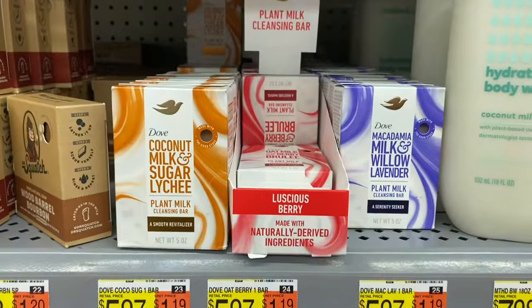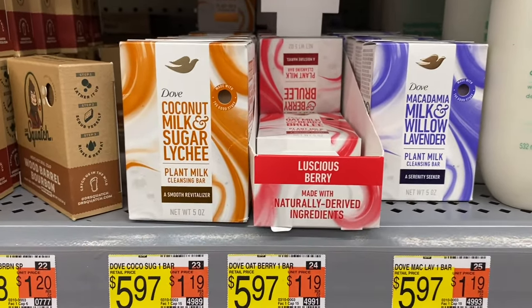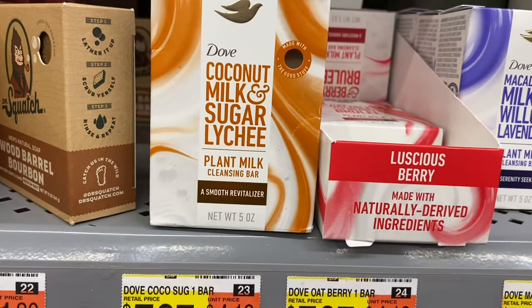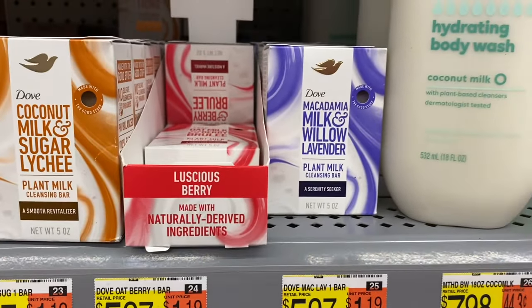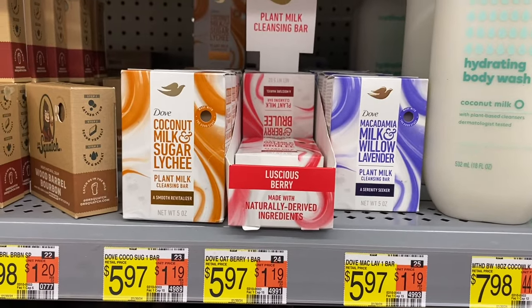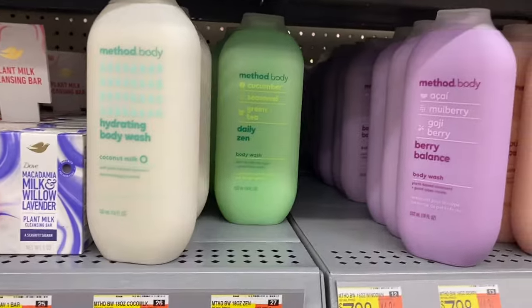These look new! This is Dove coconut milk and sugar, plant milk, for $5.97. This one is luscious berry macadamia and milk, and willow lavender — those are awesome. Let me know if you try those; I don't think I've seen them before. They also have Method body wash here too.